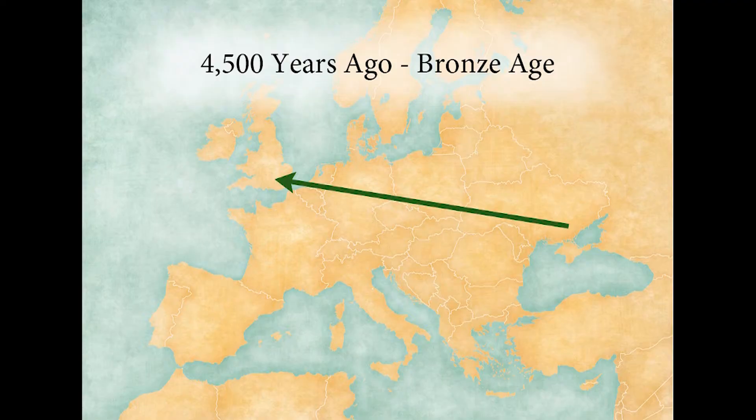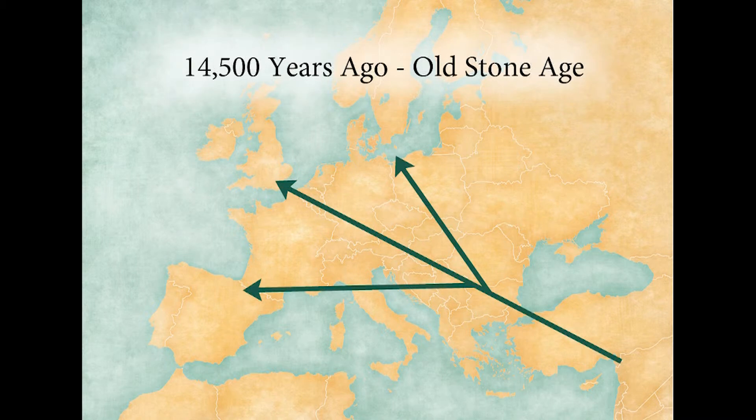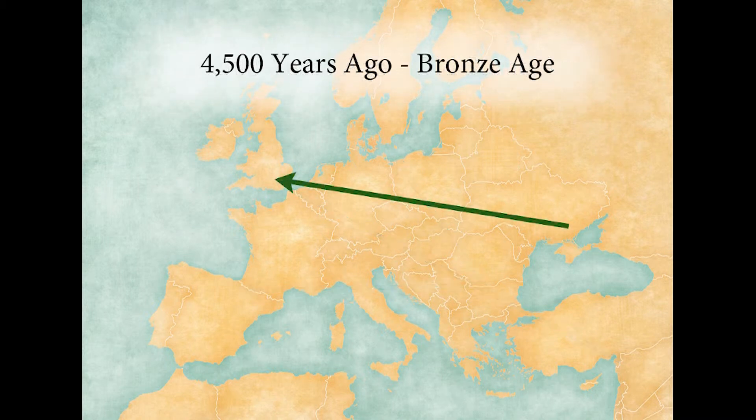Each one of these prehistoric migrations brings new physical traits, new innovations and new technologies. We see shifts from darker skin to lighter skin, from brown eyes to blue eyes, from dark hair to light hair, and see blonde hair for the first time.